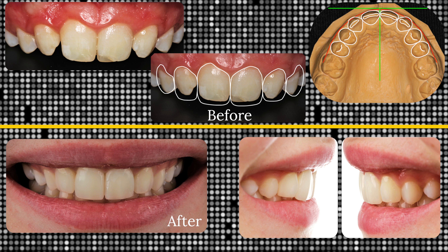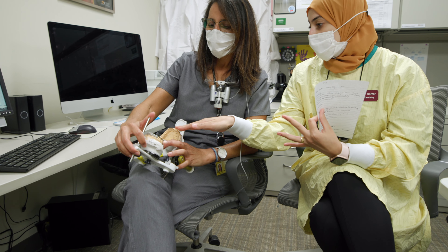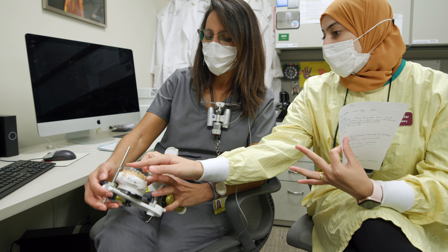I mostly treat people who come in with rampant caries, and we do a lot of management for them. We evaluate their diet, their social behaviors, and we try to modify that. So it's a teamwork between us and the patient.